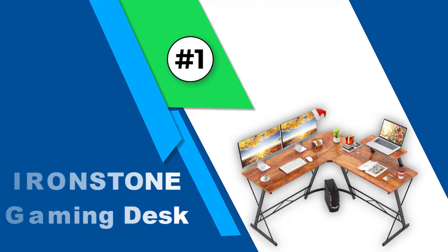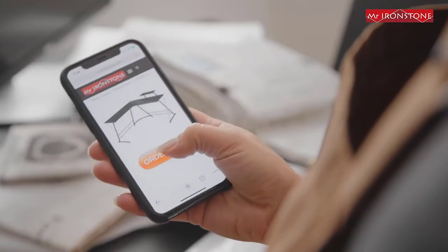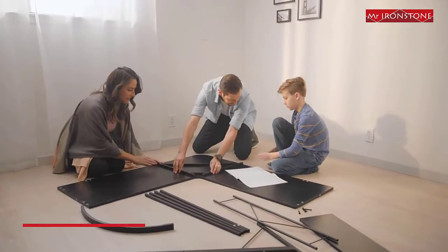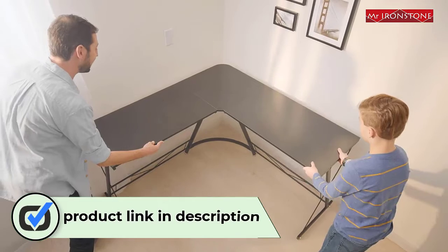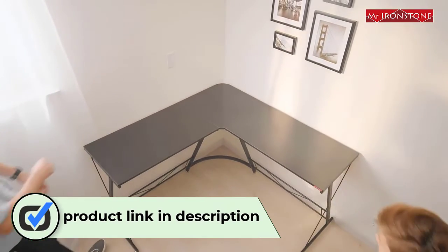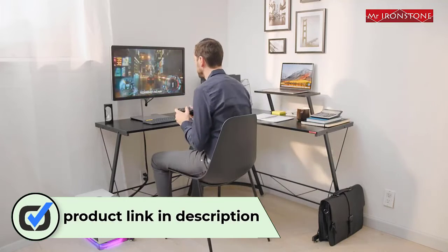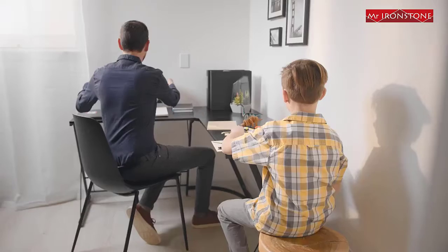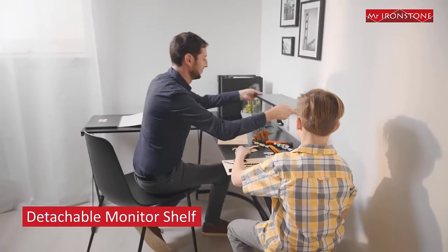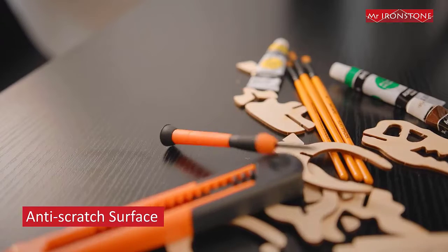Number 1: Ironstone Gaming Desk. The Mr. Ironstone Gaming Desk is a nearly L-shaped gaming desk and is 50.8 inches long. It comes with an optional monitor shelf that saves you space. It is made from MDF board and a metal frame, with the entire frame made from powder-coated steel, which makes it durable. It also comes with adjustable leveling footpads, so you can place this desk on an uneven floor as well.